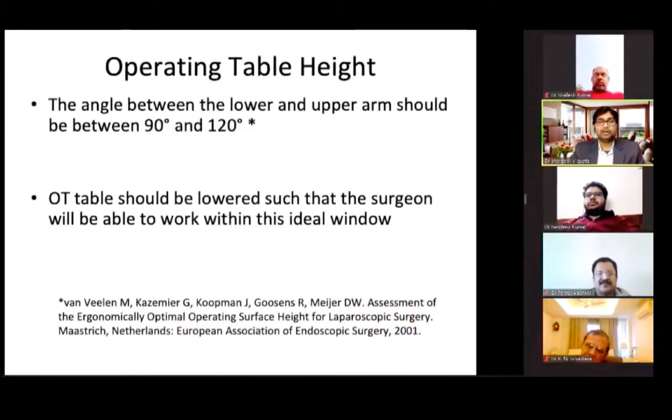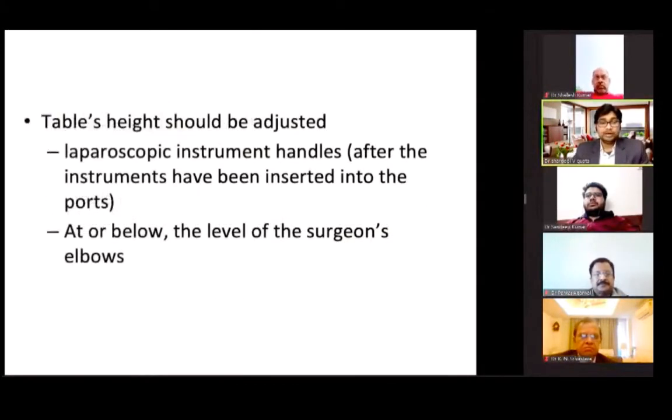Coming to operating table height — a rough guide is to make the angle between the lower and upper arm between 90 to 120 degrees. If the angle at the elbow is between 90 and 120 degrees, the muscles will remain relaxed. The OT table should be lowered so that the surgeon is able to work within this ideal window of 90 to 120 degrees at the elbow. After insertion of the laparoscopic instrument, the handle should be at or below the level of the surgeon's elbow.